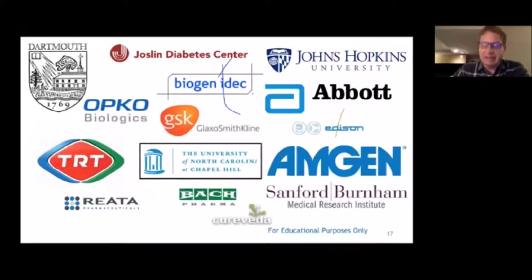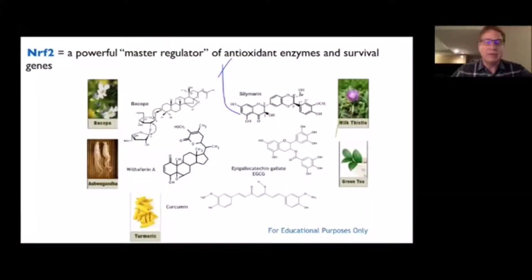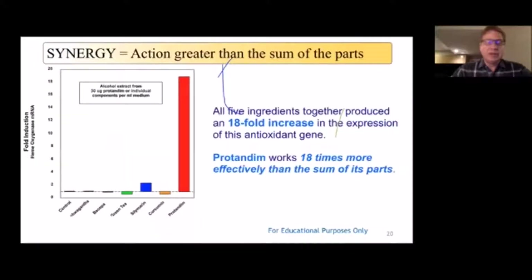When you look at comparisons between Protandim and synthetic Nrf2 activators, Protandim is actually more potent than even the synthetic stuff — which is unusual, but has to do with the synergistic effect of the five ingredients together. Because Protandim is a supplement and not a drug, we can't make any comments that it cures, treats, or prevents anything. But there have now been 23 published peer-reviewed studies. The individual ingredients do very little by themselves to activate the Nrf2 pathway, but when you put the five together, there was an 18-fold — or 1800% — increase in the activation of these antioxidant genes.